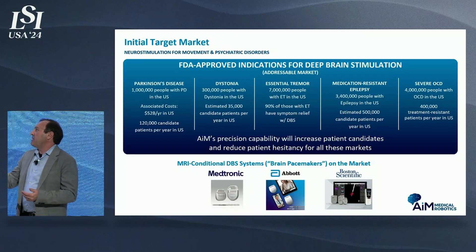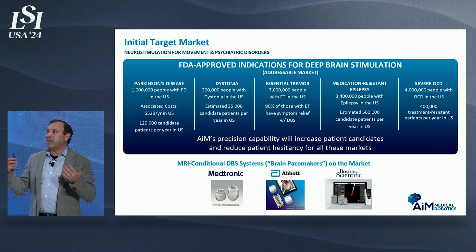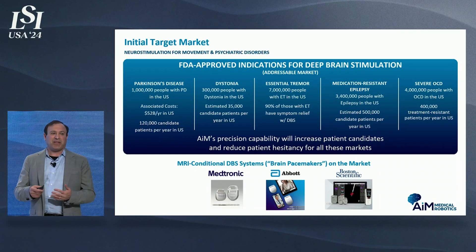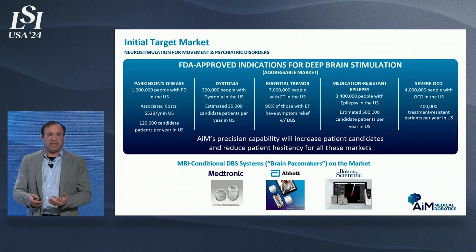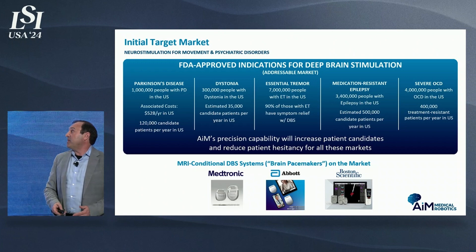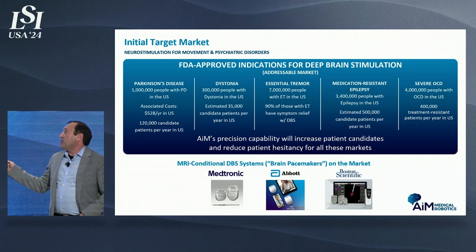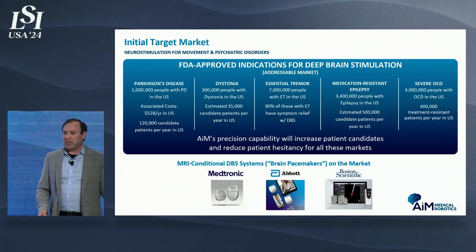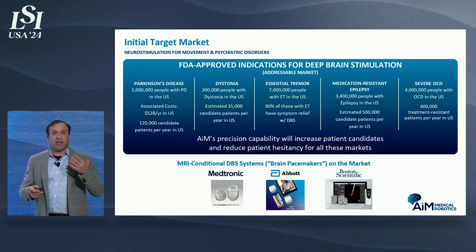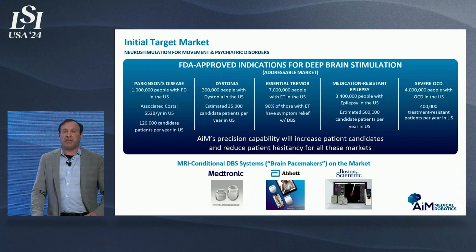DBS is effectively brain pacemakers. There are three main companies on the market, all of which have doubled down on tech development and see enormous potential for growth. There are five FDA-approved indications so far — Parkinson's is most common, but epilepsy and severe OCD dwarf Parkinson's numbers and are growing tremendously. There's a whole host of other applications on the horizon, some already in clinical trials and some in off-label regular use.